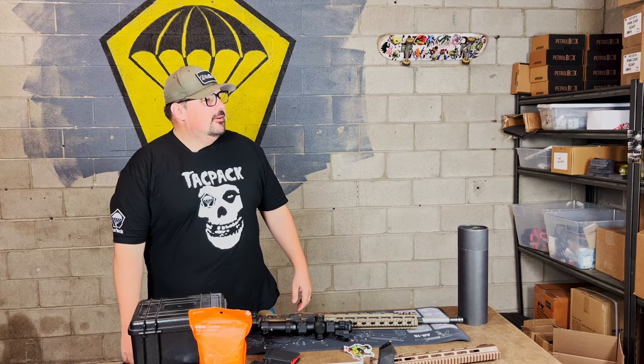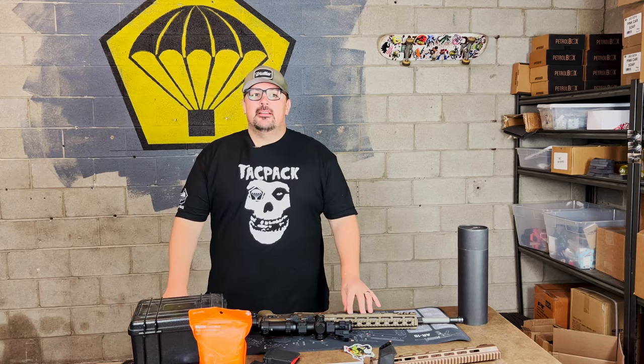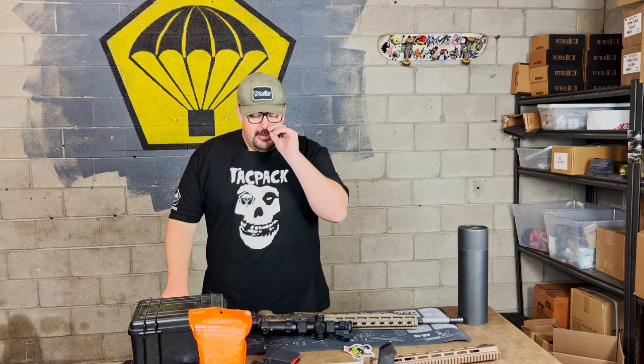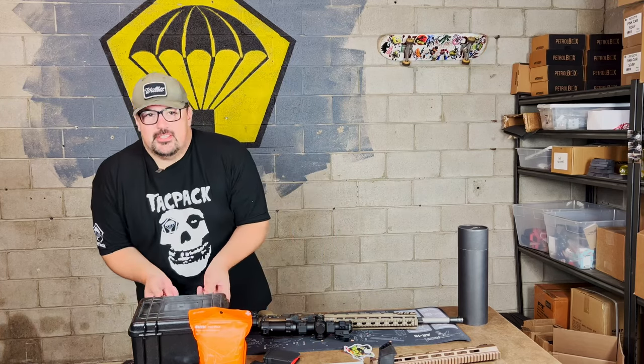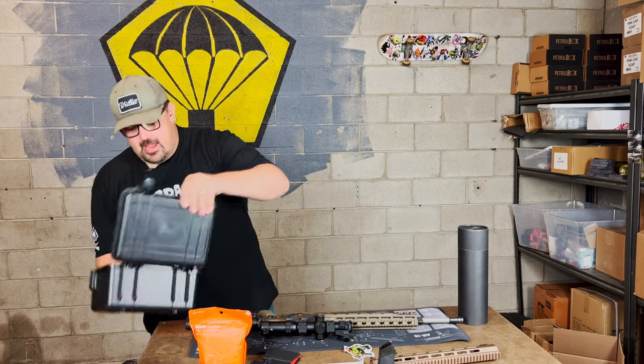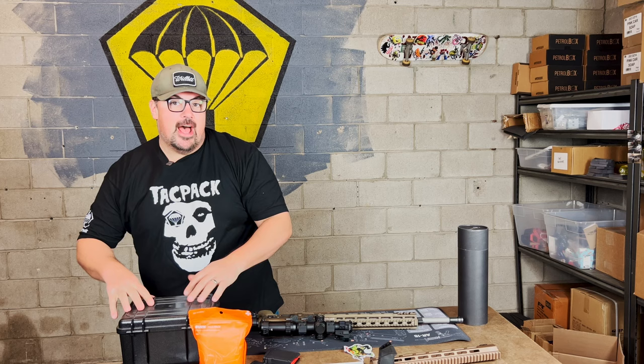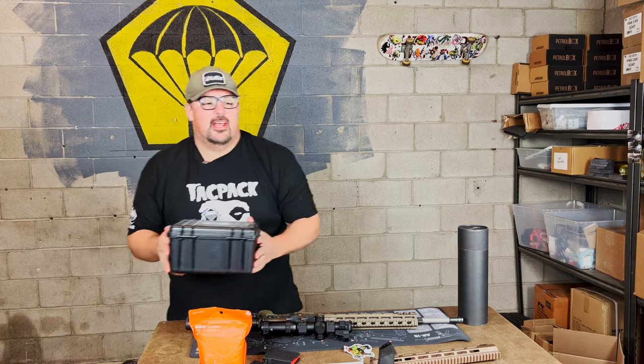Where did JR go? Could he be Tactical Santa? I don't know, but I guess I'll use this can of 5.56 as jingle brass to try to summon Tactical Santa.